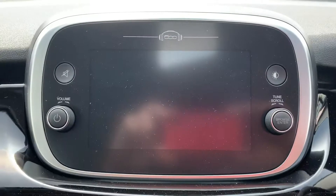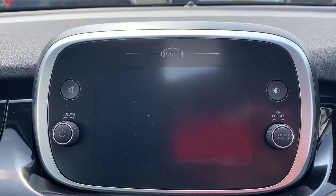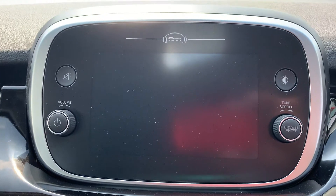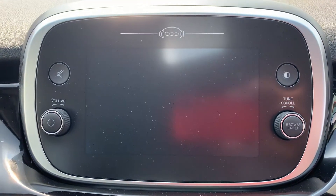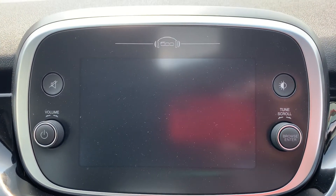It's got your big seven-inch touchscreen display. Unfortunately I can't turn this one on because the car is in transport mode, but it does have your DAB digital radio. It also has Apple CarPlay and Android Auto built into the system, so you can use your sat-nav and everything on that big screen as well, like Google Maps etc.